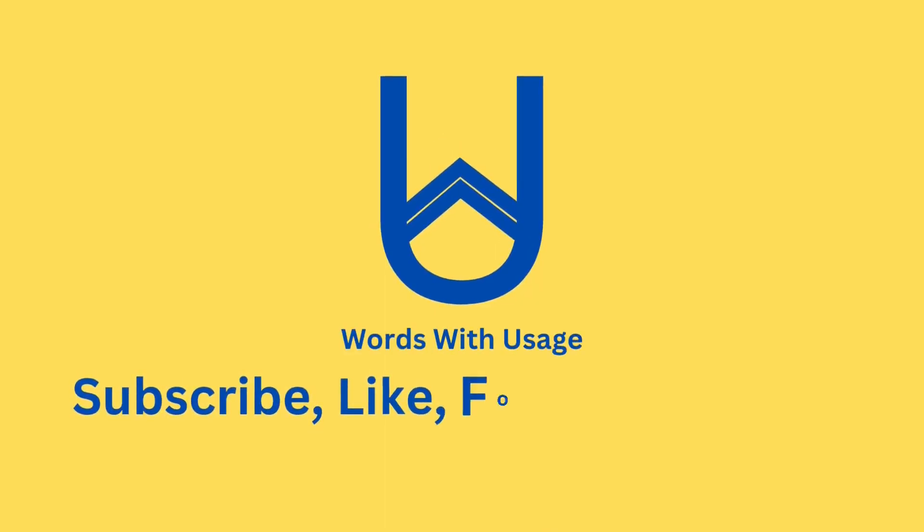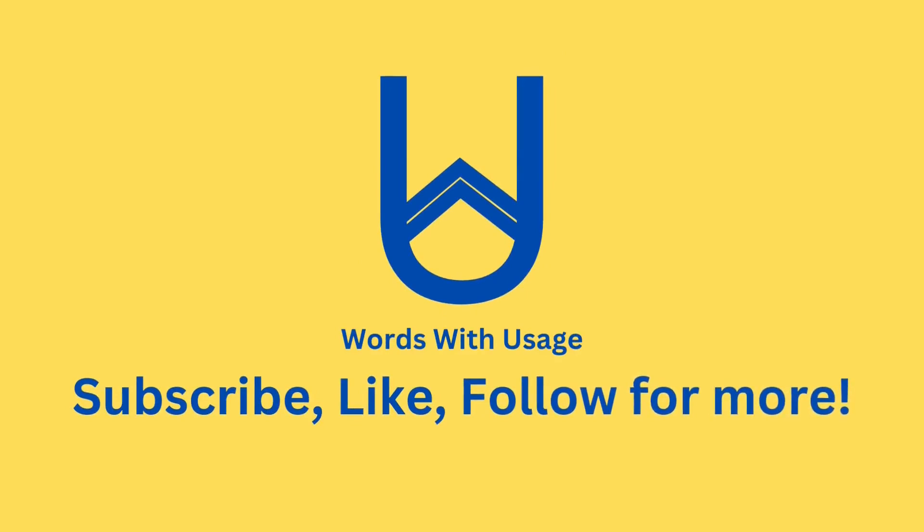Stay tuned for more linguistic wonders and join us in unlocking the magic of language. Thanks for watching and until next time, keep speaking, writing, and embracing the beauty of words.